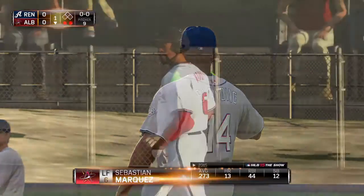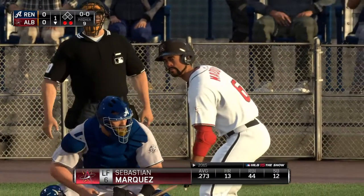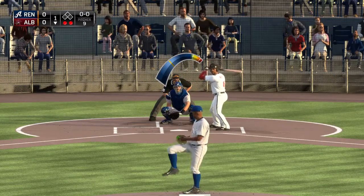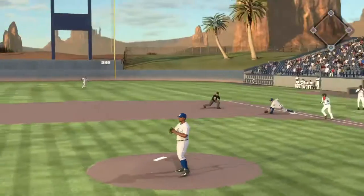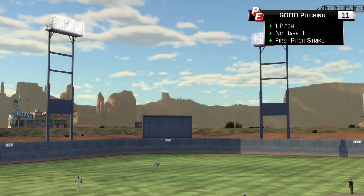Sebastian Marquez will get his first cuts now, and he'll do so with the bases empty and two away here in the first. First offering on the way — a swing and a hard-hit ball to shortstop. Throw to first will get him easily, and the side is retired. An inning in the books tonight, still scoreless.